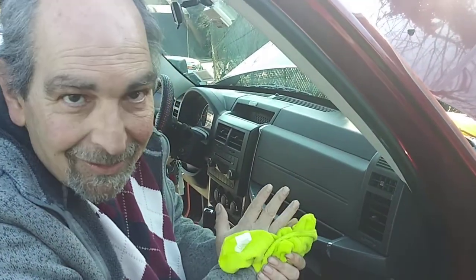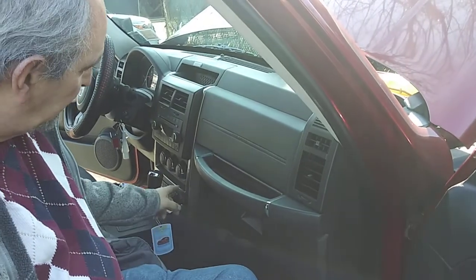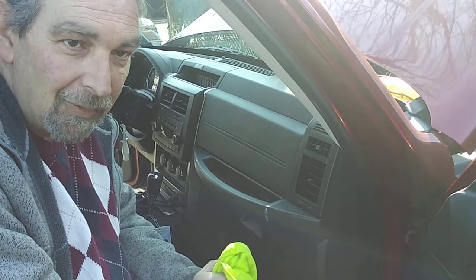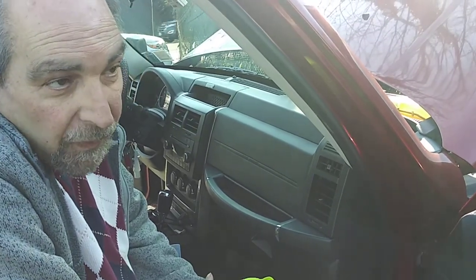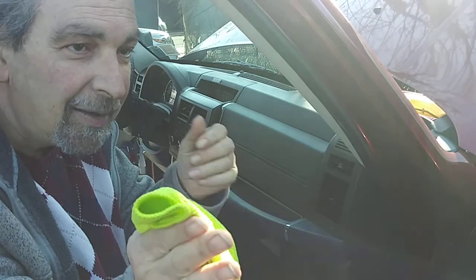Now, the most likely cause of this problem — there is something called a blend door. When you turn on the heat, the doors open and allow the hot air to get into the car and into the system. If the switch is broken, stuck, or not working, it will affect it, because when you turn the switch on, the doors open and allow the hot air to get into the car.